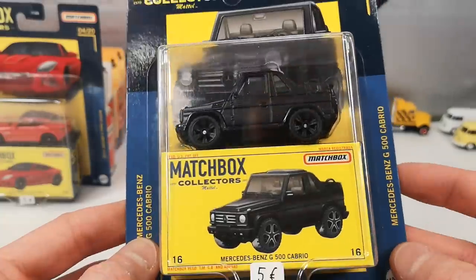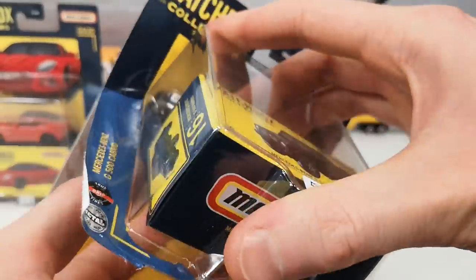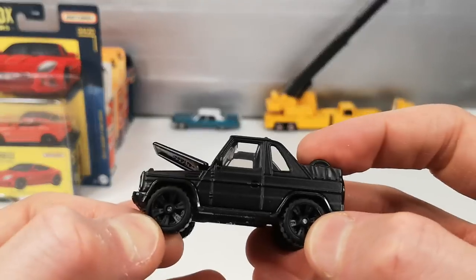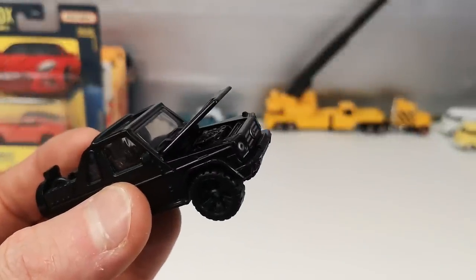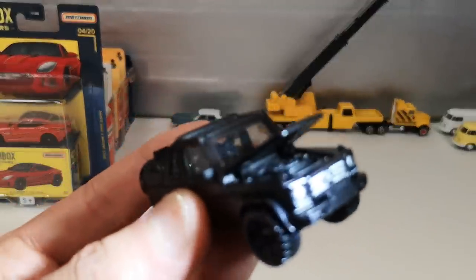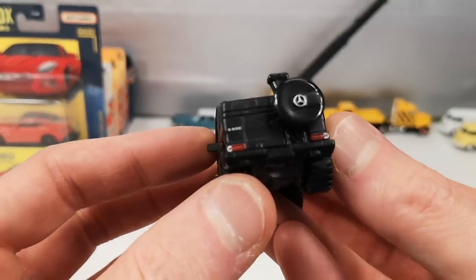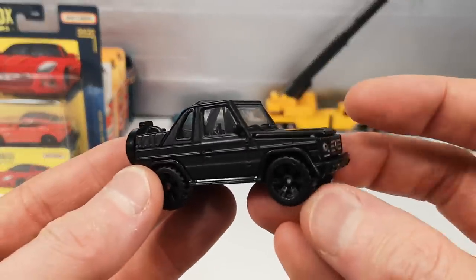And there was also this flat black G500 Cabrio from the same set — first example I have of this casting. 2020 copyright. This one has the hood or bonnet that opens up with some silver details underneath. We got front tempos, engine tempos and rear tempos — nothing on the side. It's just a convertible version with the soft top down. Cool, nice one.